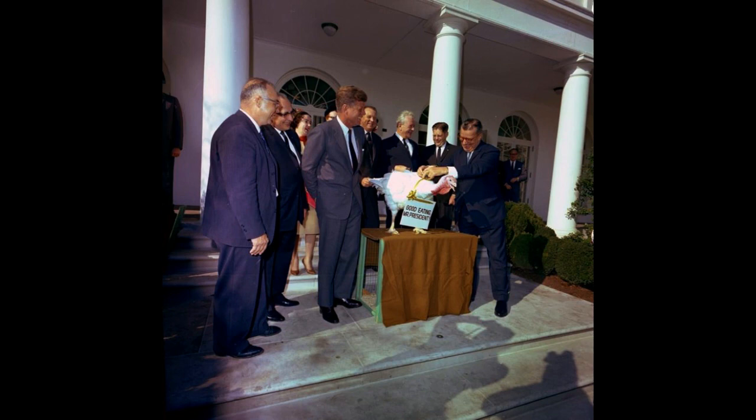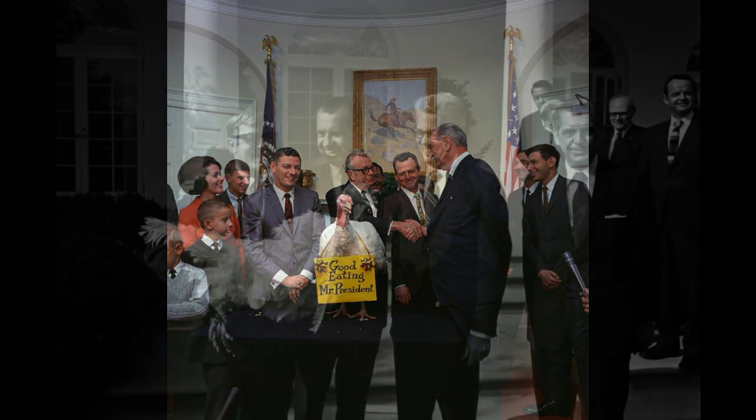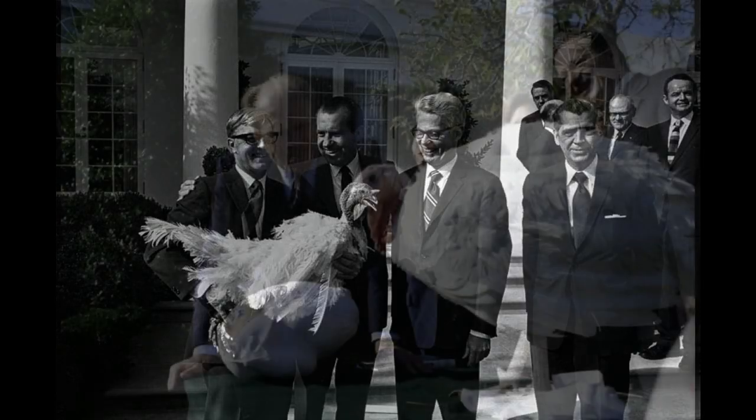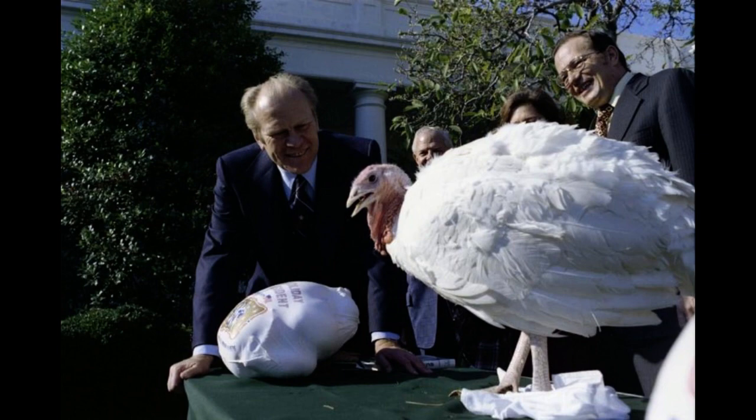These birds were also the first to have their beaks shortened in a process called de-beaking. De-beaking was done to reduce the damage birds could do to each other by pecking. As we move through the remaining photos, note how the turkey's legs become shorter and their breasts become larger. It is a result of genetic manipulation, which has also caused the birds to be unable to breed naturally. As a result, all modern-day industrial turkeys are produced through artificial insemination.